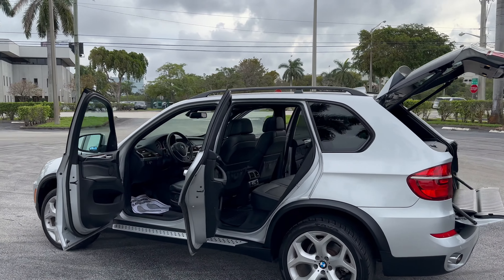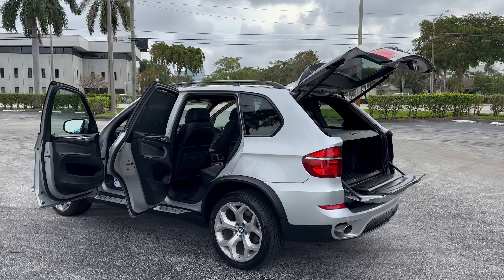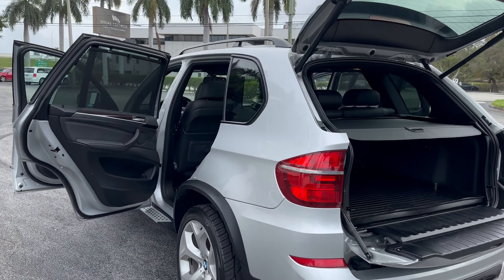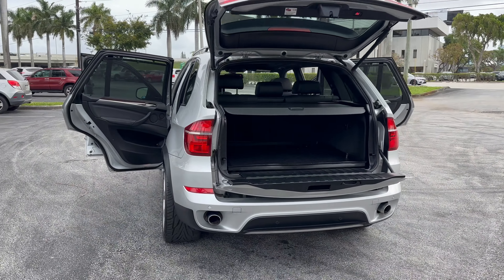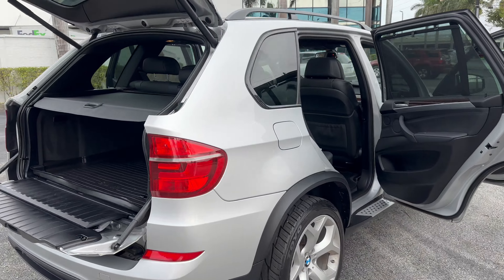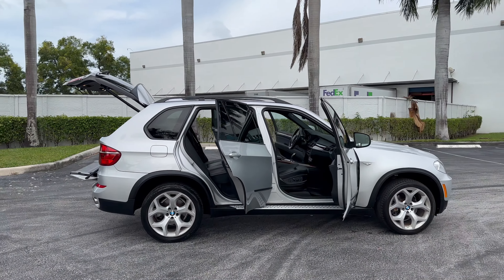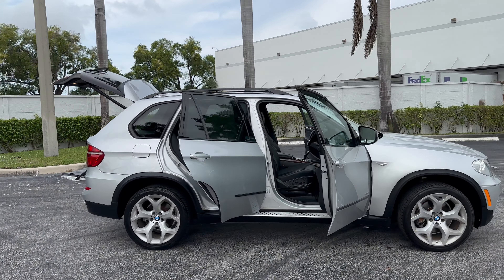This X5 has 140,000 miles on it. It is the diesel engine — ultimately very reliable from BMW. If you do your research, you'll see this was one of the best engines they created. Europe gets a lot more diesels than we do here, and they're fanatics about it.